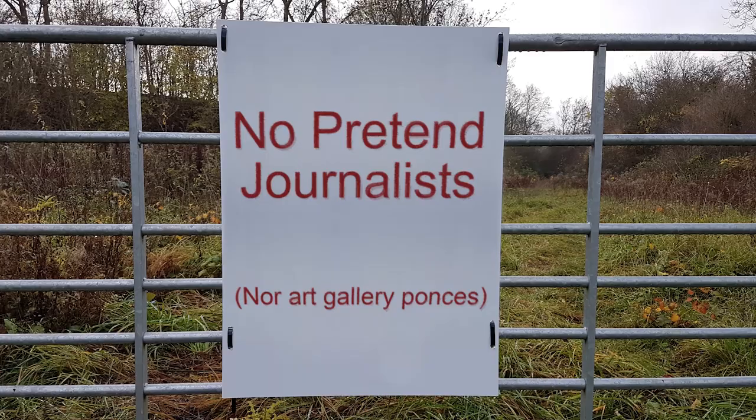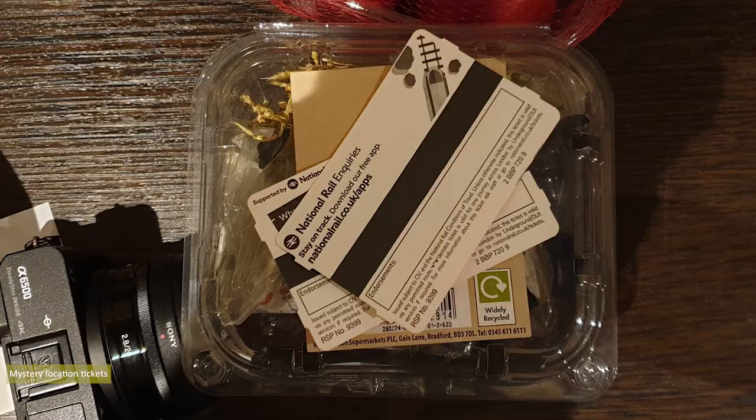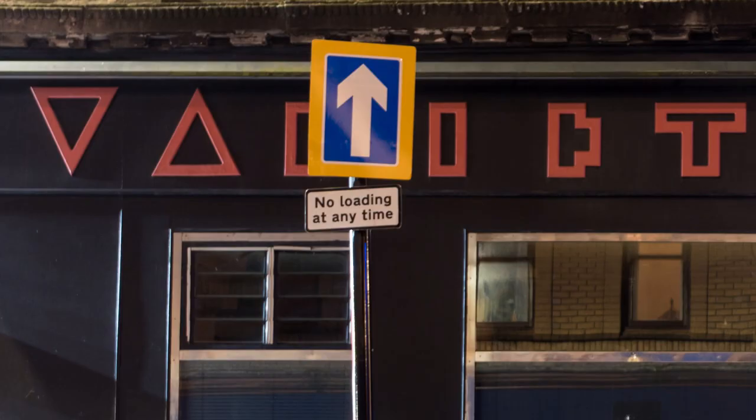First job of the evening was to purchase tickets at Queen Street Station for tomorrow's mystery location shoot. Luckily, a young lady took pity on me and helped me operate the ticket machine, or I'd still be there now with a bemused look on my face. Tickets purchased, I wished to check on the coolest livery font in Glasgow — the Variety Bar, Sauchiehall Street. The livery is still there; sadly the bar hasn't reopened.